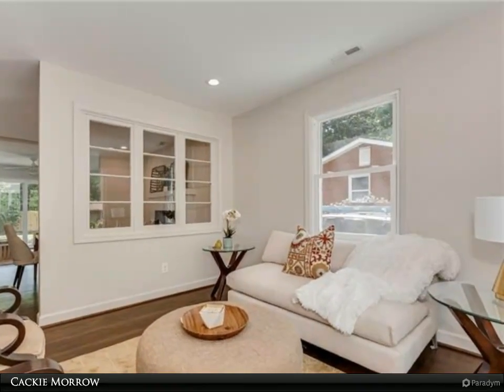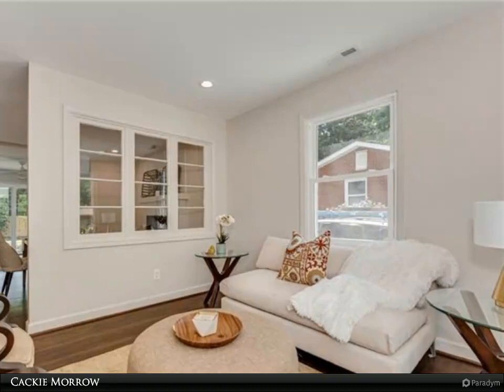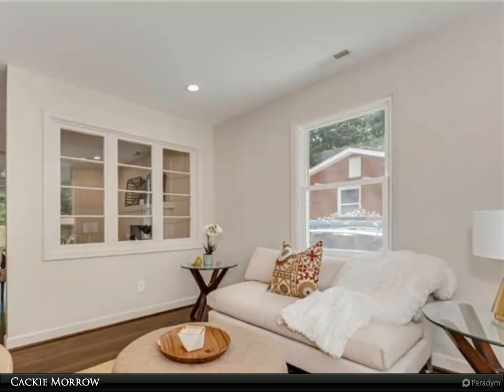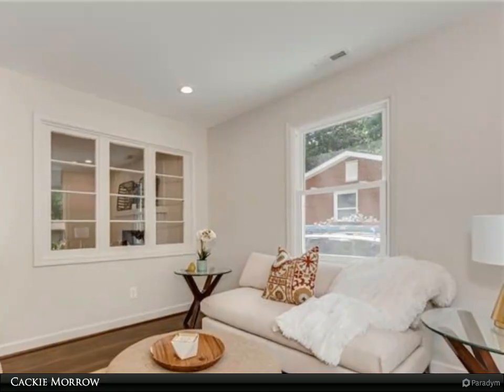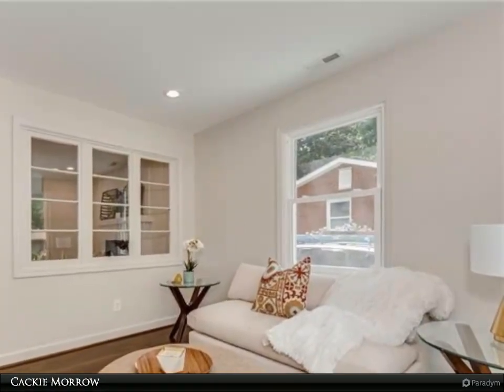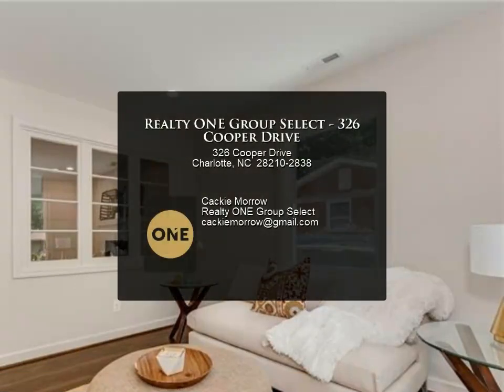The original bay windows have been repurposed to create a lovely and functional interior wall accent. There is a new HVAC system, new plumbing, upgraded electrical panel with arc fault breakers, new appliances, and new lighting. The driveway has been expanded and repaved, landscaping added, home painted, and custom shutters hung.